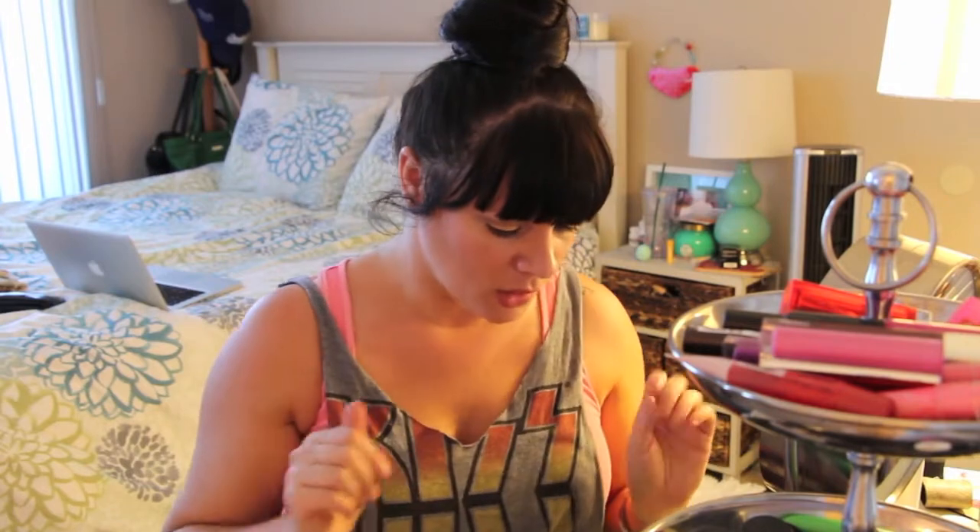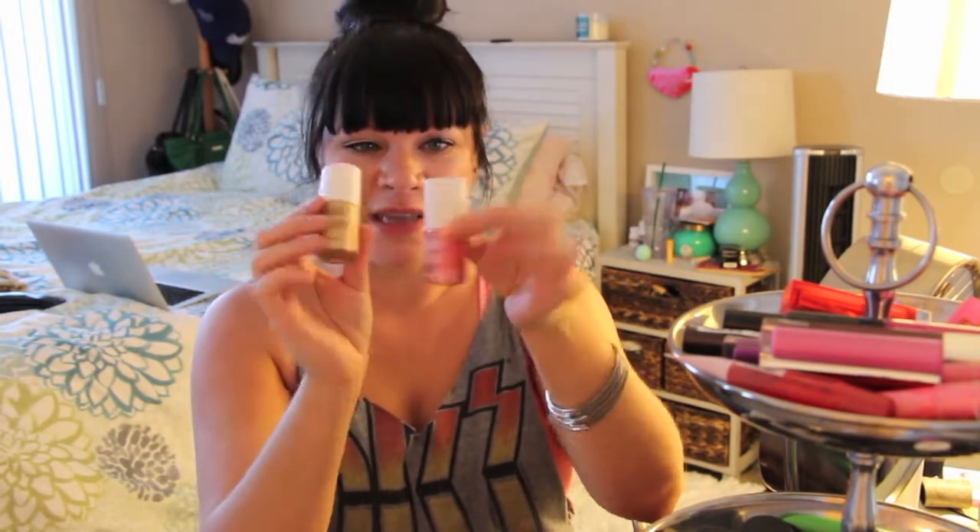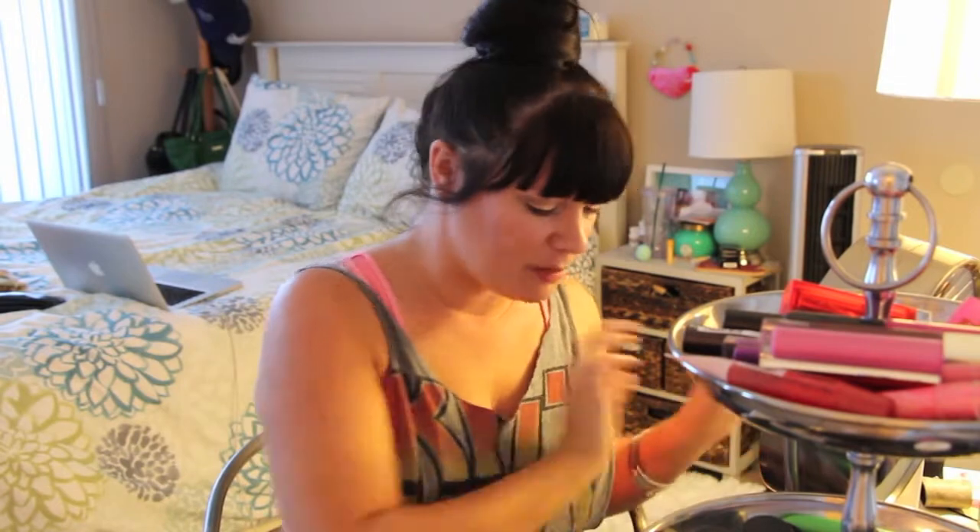I'm also bringing my hourglass set — the hourglass veil primer and the primer serum base — because I'm trying to use them up, I'm almost done with both. I should probably just take those and not take Pore Professional, but I need options. I'm also taking benefit posie tint and benefit sunbeam because I love these. It's a great combination right now, especially for the summer.